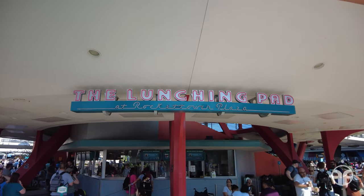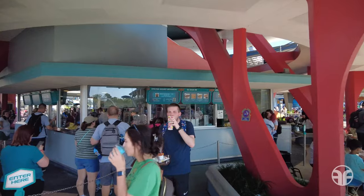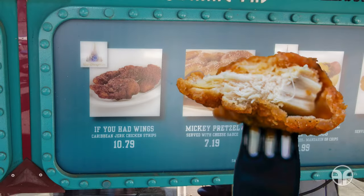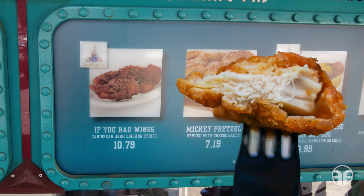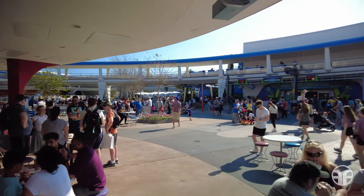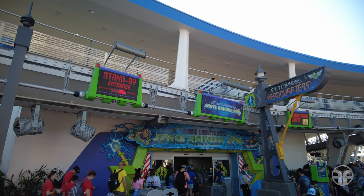Now let's head back into the heart of Tomorrowland and down towards Rocket Tower Plaza. At the Lunching Pad here in Tomorrowland, have your taste buds relive the former If You Had Wings attraction. The entrée is like the retired attraction of the same name — classic and excellent, but with a short wait. And located over to the right-hand side is Buzz Lightyear's Space Ranger Spin.